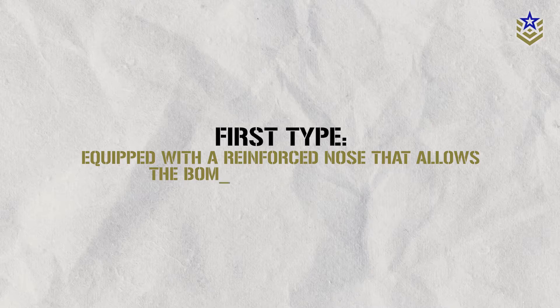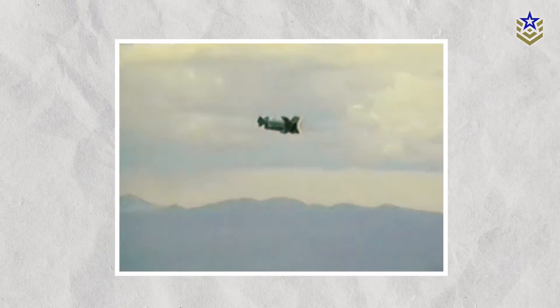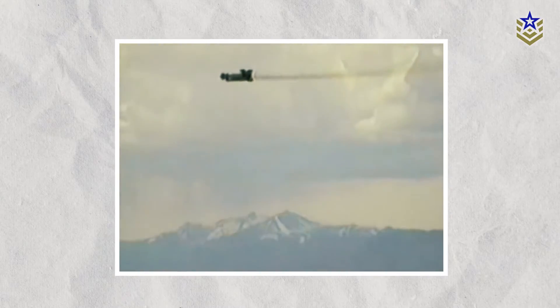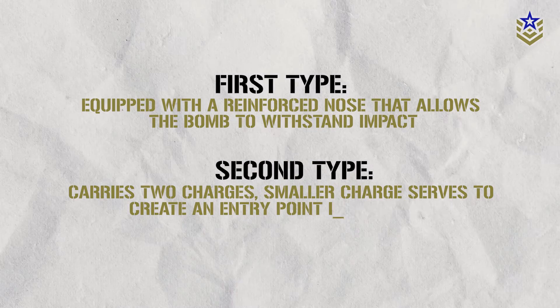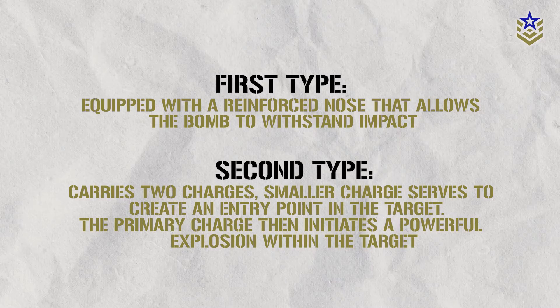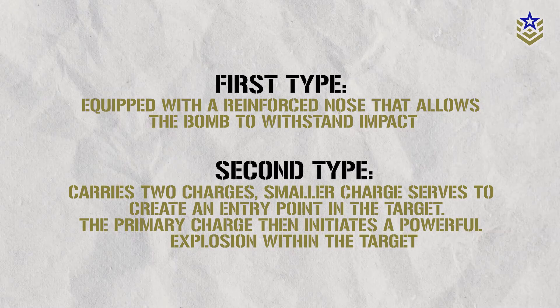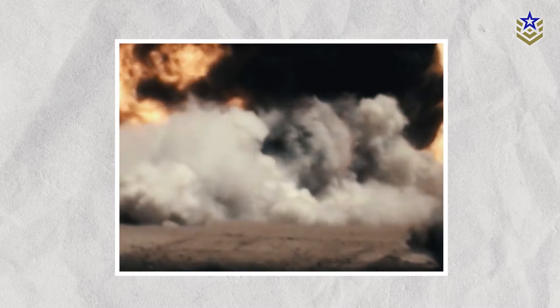The first type is equipped with a reinforced nose that allows the bomb to withstand impact. Its substantial weight provides the required momentum to deeply penetrate a target, while a delayed fuse enables it to infiltrate the ground or structure before detonation. The second type carries two charges — the initial smaller charge creates an entry point in the target, enabling the subsequent bomb or missile to pass through without causing damage. The primary charge then initiates a powerful explosion within the target, resulting in extensive destruction.